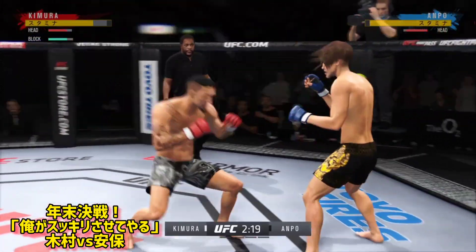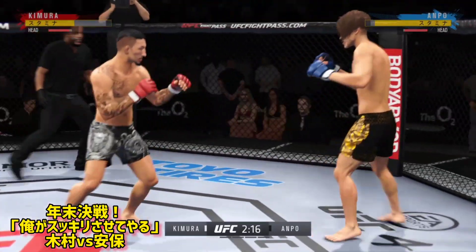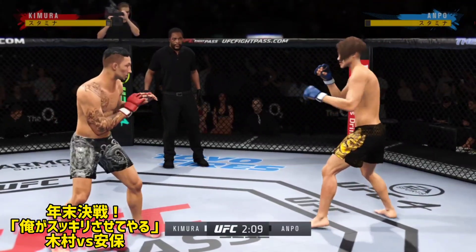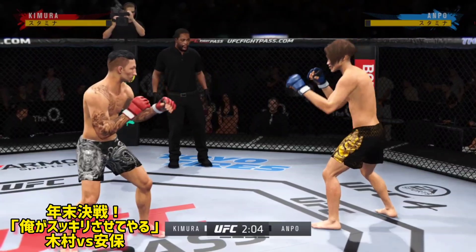A big, powerful punch lands. Now we get back to range. Keep your hands up. Just over two minutes to go.